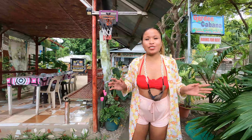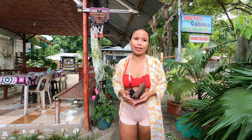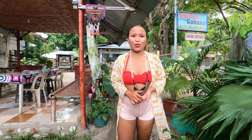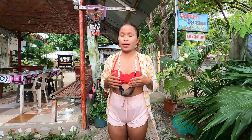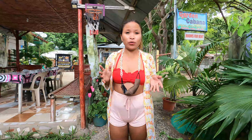Hello guys, welcome back to my channel. This is your exotic Filipina Viki, and this is our second day here in Bantayan Island at Santa Fe. We just checked in to our new room — the Garden Cabana — and we are taking the fun room, which is really very good for the price.